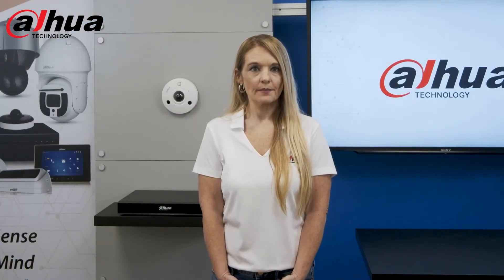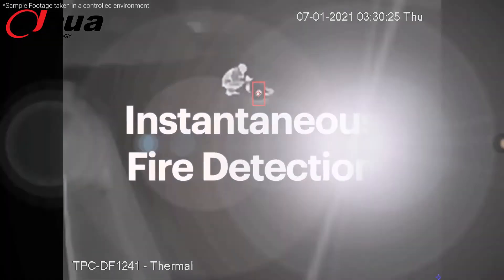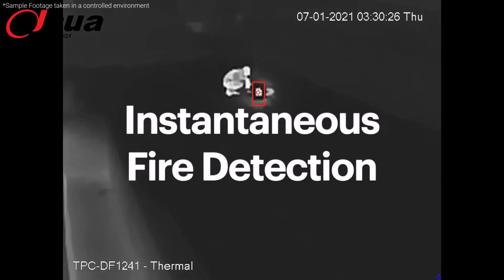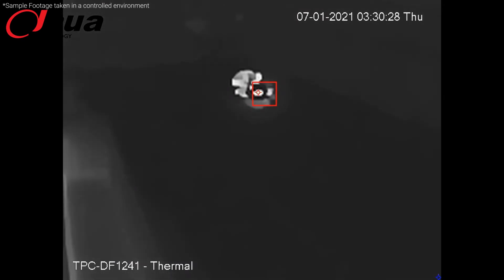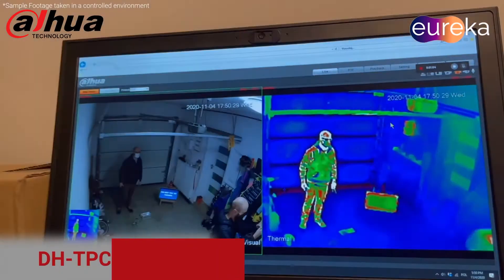In this video example, we see the thermal lens field of view where a person is setting a fire outdoors. As you can see, as soon as the person lights the fire, an instant alert is triggered. In the second experiment, the person starts a fire from about 98 feet away, and again, as soon as the fire is lit, an instant alert is triggered.